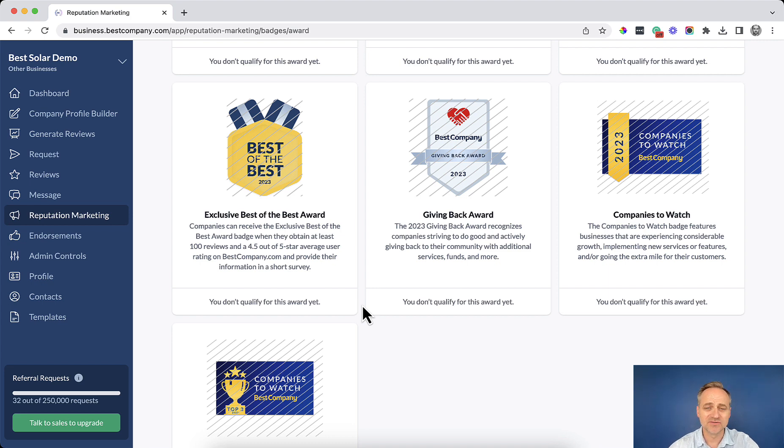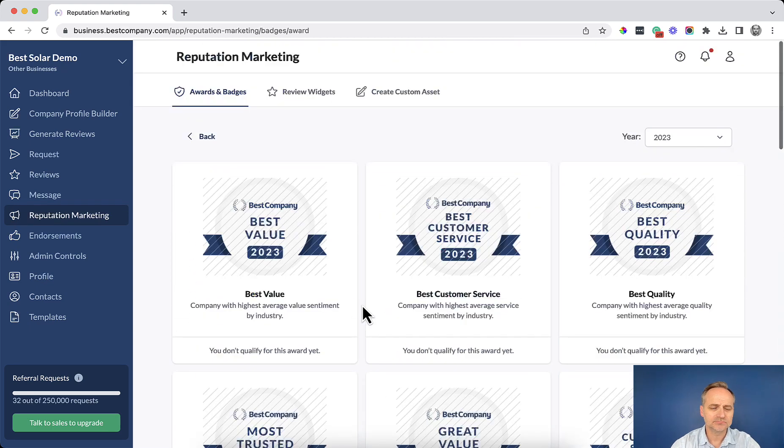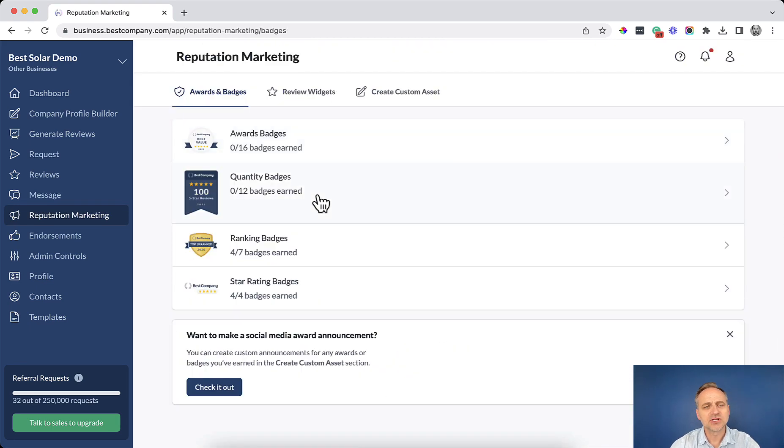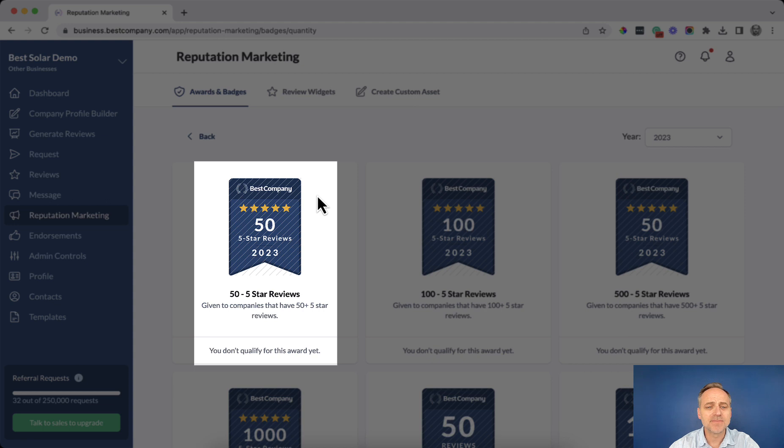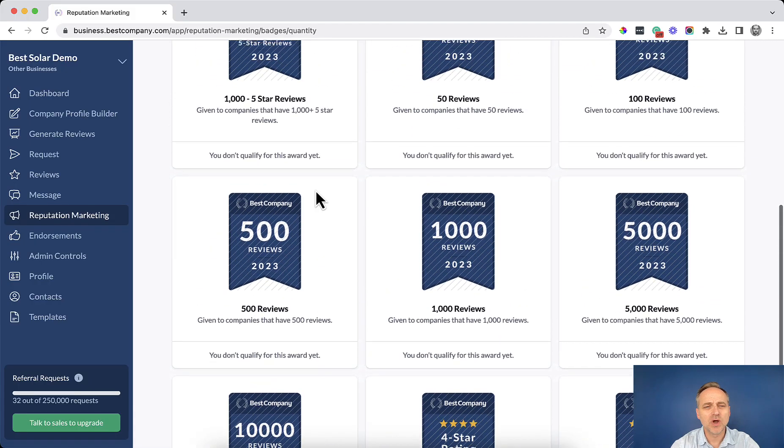Stay tuned as we're always updating our customers on when it's time to apply and how you can qualify for these special badges. Let's now look at the quantity badges — these are given out based on the number of reviews you've earned. For example, if you've earned 55-star reviews, you'll automatically qualify for the first badge.